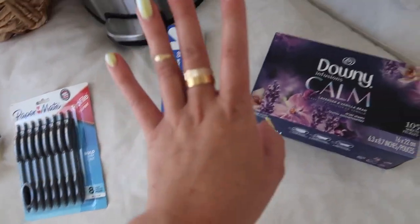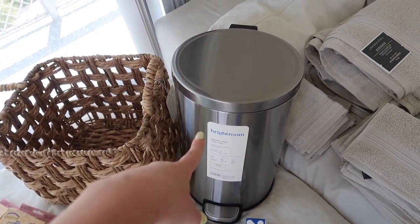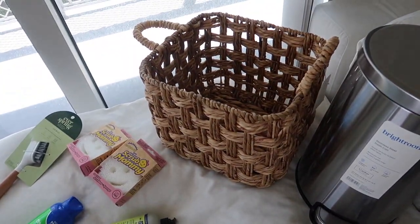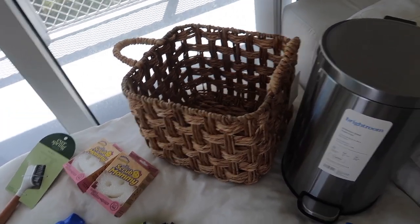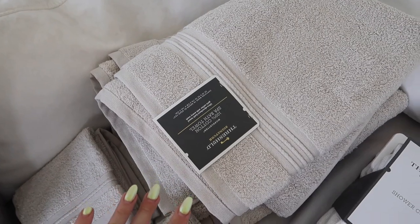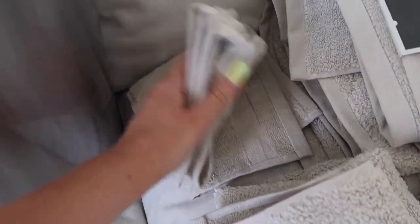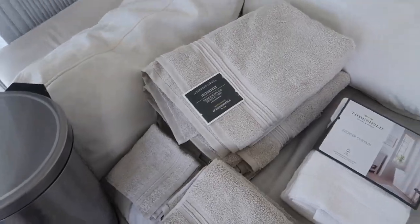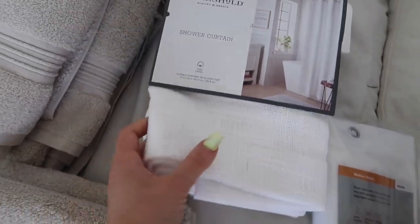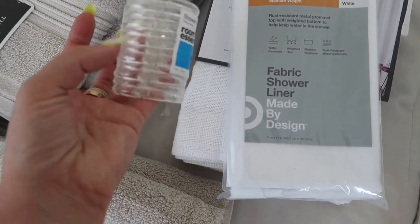I got aluminum foil, dryer sheets, and this same exact trash can I have in the master bathroom — I wanted one for the guest bathroom too. Got this basket for Otto's toys — I thought it was really cute and he needs something because right now they're just in a regular moving box. I decided to throw out all my white towels and go for beige towels because the white gets so dirty-looking and dingy. I got the Threshold brand — three bath towels, a couple face cloths, and hand towels. I really liked this thick woven shower curtain from Threshold — it's an off-white color — plus a plastic curtain liner and the rings to go with it.